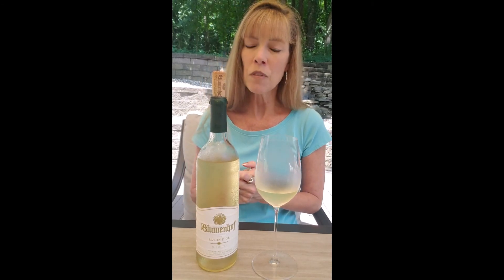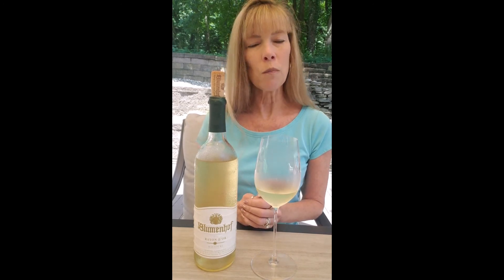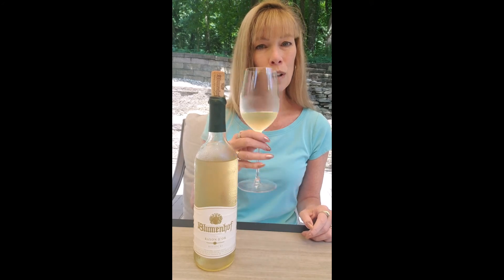So if you get a chance to get over to the Augusta, Missouri area, that's where this one is located — about seven miles from Augusta. It's called Blumenhof Winery. They have outdoor space and a lot of times live music available, especially on the weekends. And like I said, you can get three tastes for free right now. It's wine time on the patio — today I'm enjoying Rayon Dior from Blumenhof Winery in Missouri. Cheers.